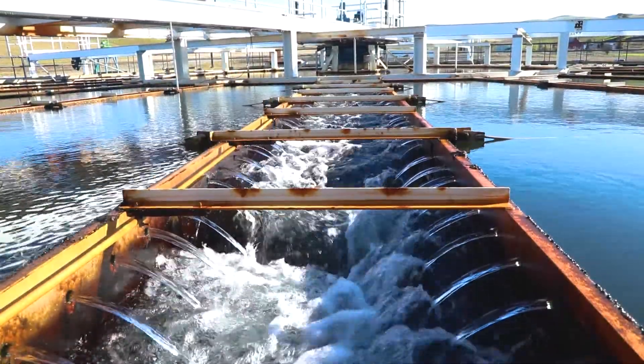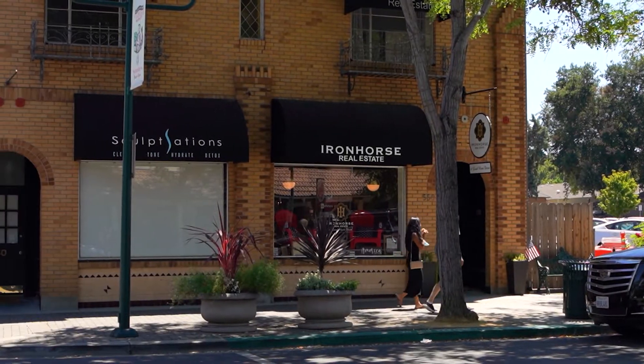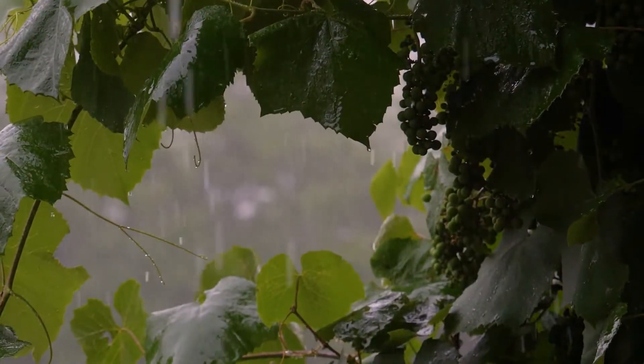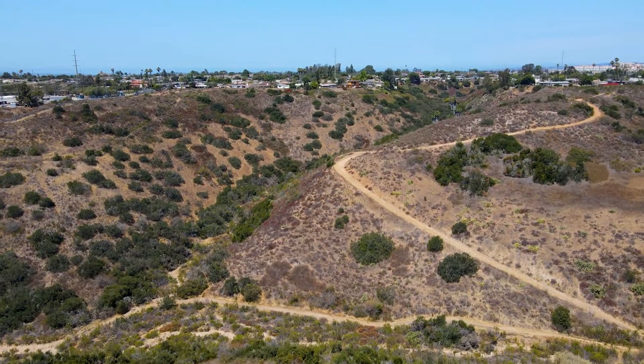Some water is treated there and begins its journey to do a world of good in our homes and businesses. During wet years, Zone 7 stores excess surface water in groundwater banks that can be used during dry years.